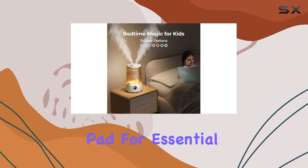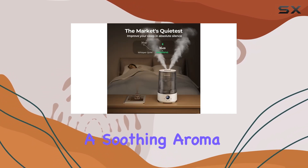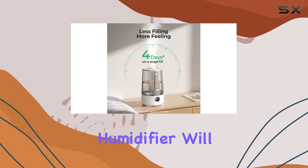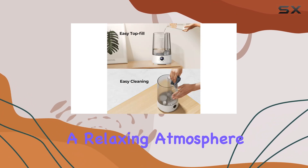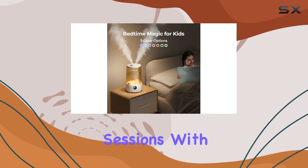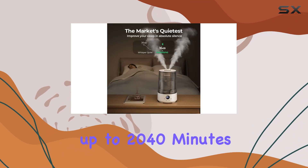The built-in pad for essential oils is a delightful addition, allowing you to create a soothing aroma in your room. Simply add a few drops of your favorite oil, and the humidifier will slowly diffuse the scent, creating a relaxing atmosphere perfect for yoga, mindfulness, or meditation sessions.